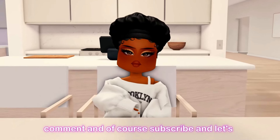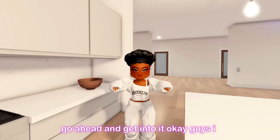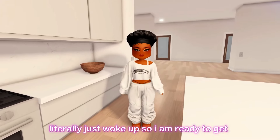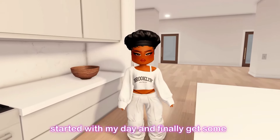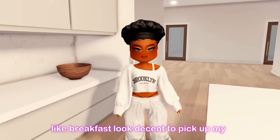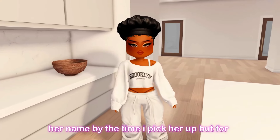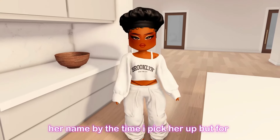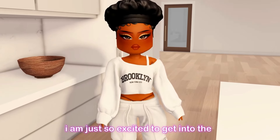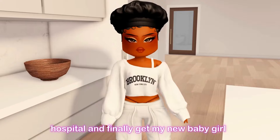If you guys are interested in seeing me pick up my newborn baby, go ahead and like, comment, and subscribe. I literally just woke up, so I am ready to get started with my day — finally get some breakfast and look decent to pick up my baby. You guys are definitely going to know her name by the time I pick her up, but for now let's get ready. I am just so excited to get to the hospital and finally get my new baby girl.